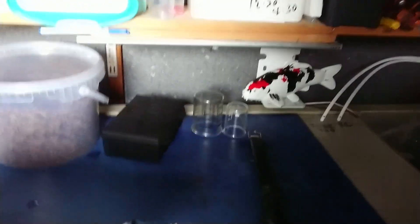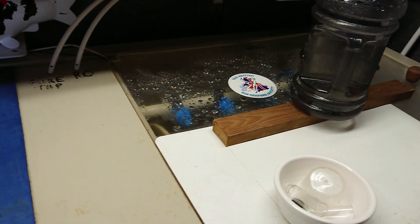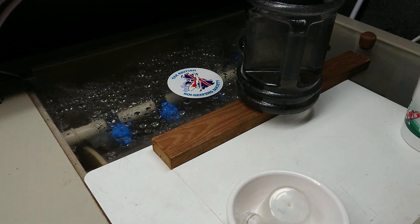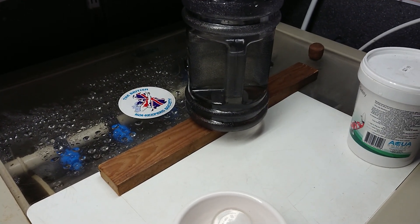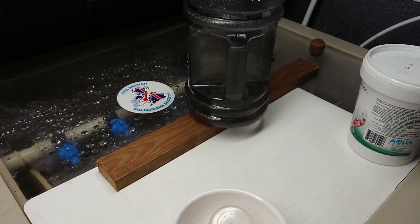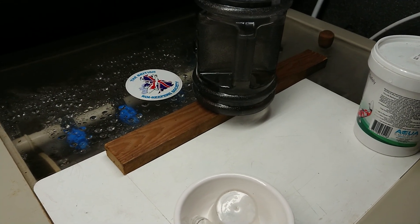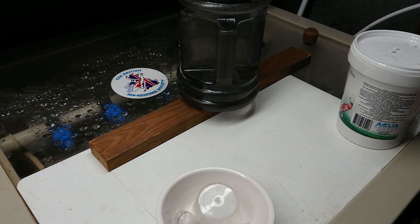In the filter house, nothing to report in here. Power-washed the drum screen this morning, got all the biofilm off it. I have got an amalgam UV sited underneath the screen on the drum itself, but I haven't had to put that UV on at all this year — just no need for it.